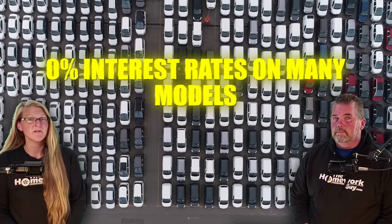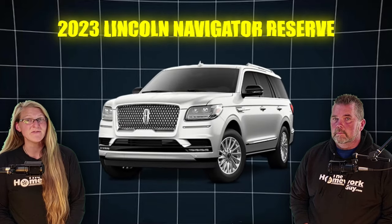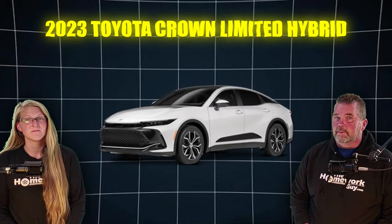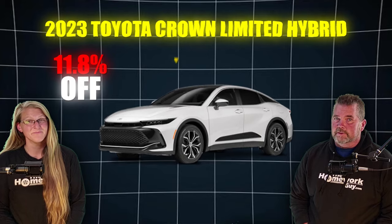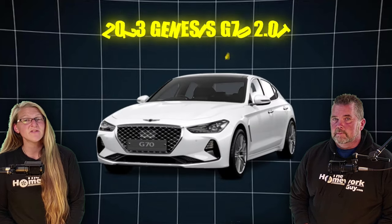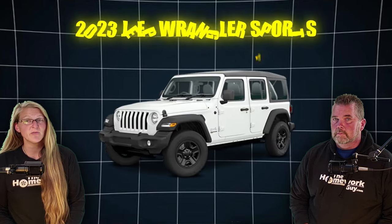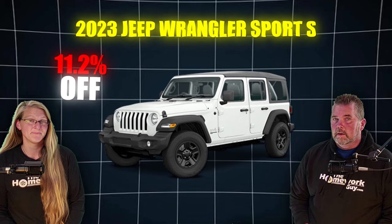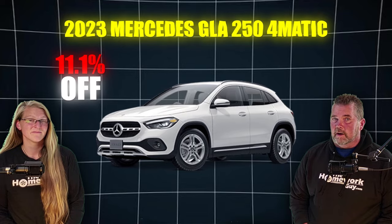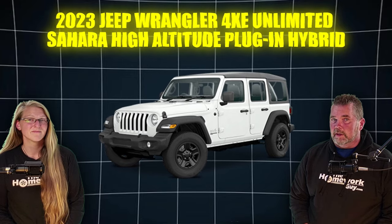First up on the biggest discounts off MSRP list is the 2023 Jeep Renegade Latitude, 12.5% off, and the 2023 Lincoln Navigator Reserve, 12.3% off. Then there's the 2023 Toyota Crown Limited Hybrid, 11.8% off, and the 2023 Jeep Cherokee Altitude, 11.8% off. The 2023 Genesis G70 2.0 Turbo, 11.7% off. The 2023 Jeep Wrangler Sport S, 11.2% off. Then there's the 2023 Mercedes GLA 250 4Matic, that is 11.1% off.